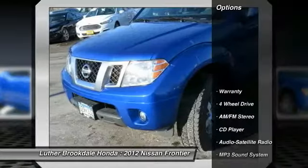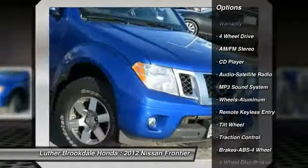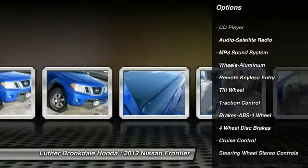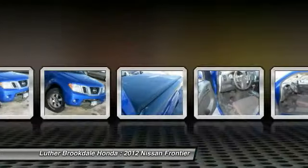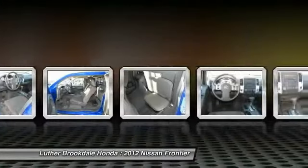Here are some of this vehicle's great options: traction control, quad seating, anti-lock braking system, four-wheel drive, power steering, air conditioning, front cruise control, aluminum wheels, AM FM stereo radio, and center armrest.